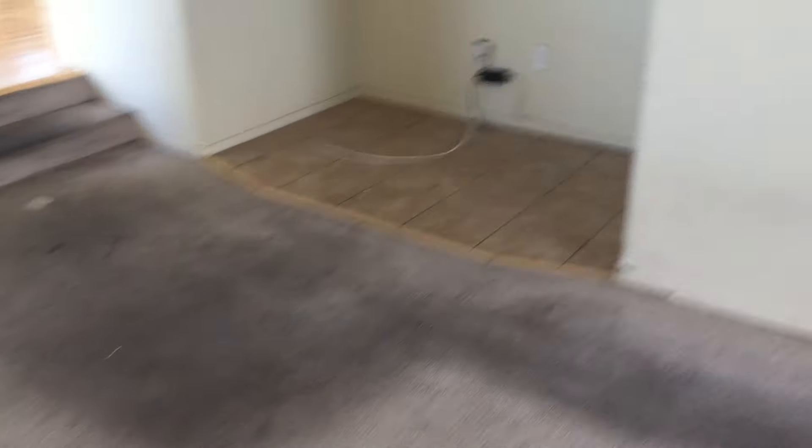As we go inside the living room, we'll see that the carpets were not cleaned, and I don't know if these are even cleanable at this point. We'll give it a shot. We have what seems to be some more permanent stains here.